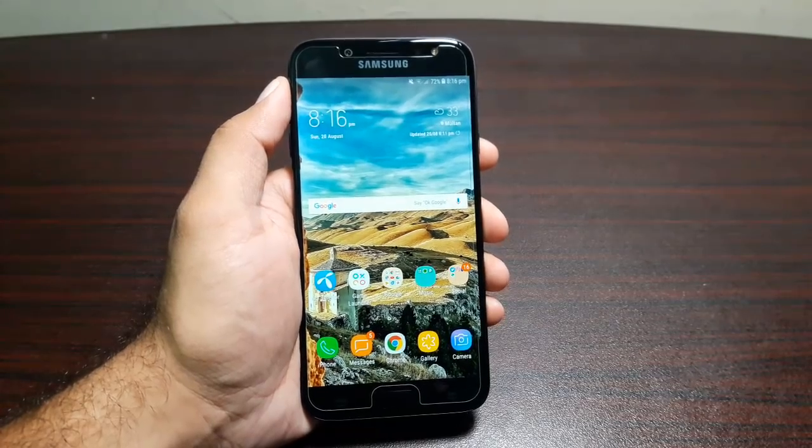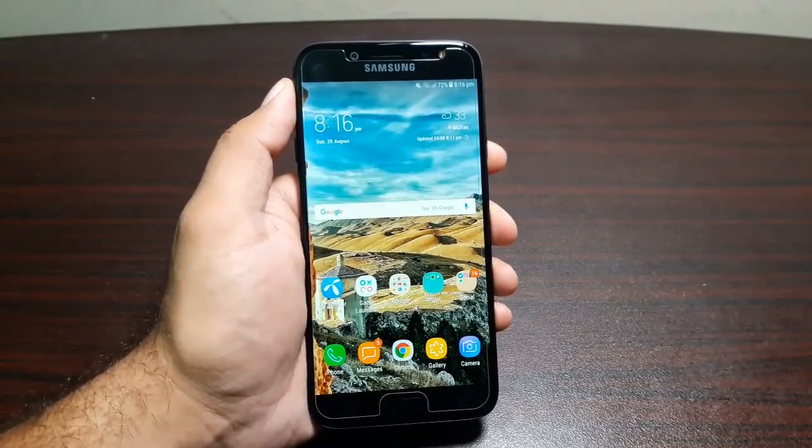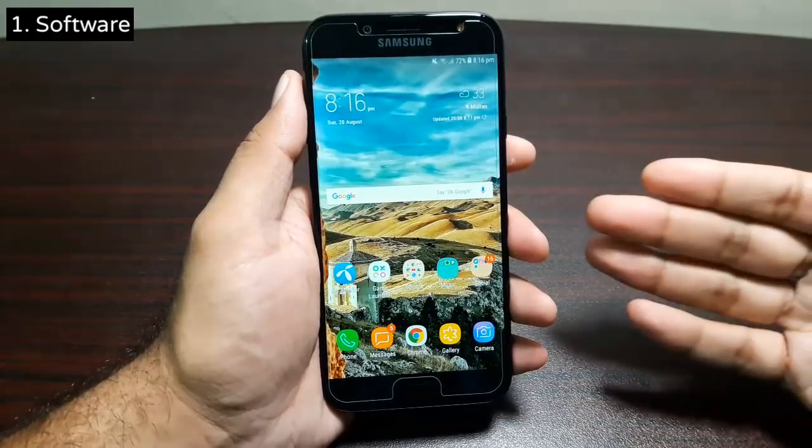Hey guys, welcome to this video. In this video I'm going to tell you about the five reasons why you should get the Samsung Galaxy J7 Pro, and this list starts from the software on this phone.